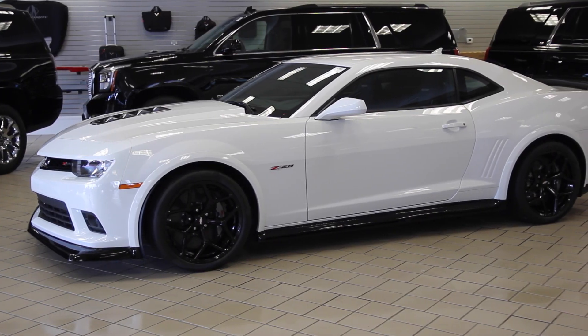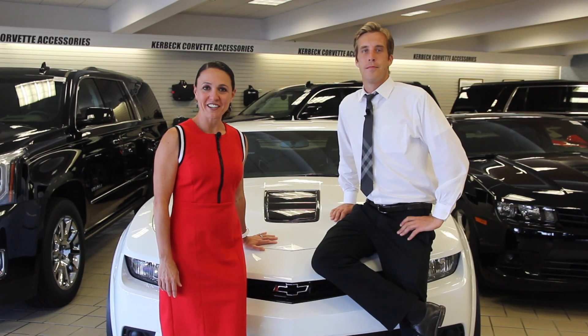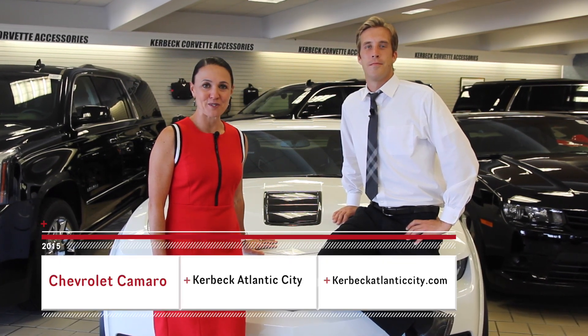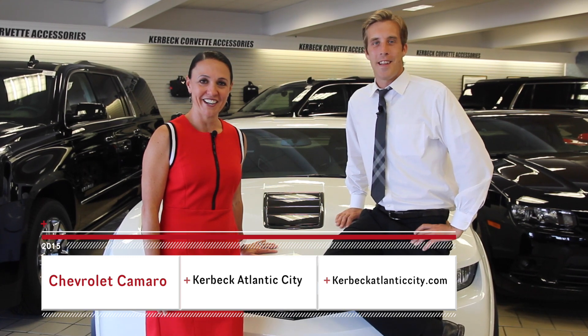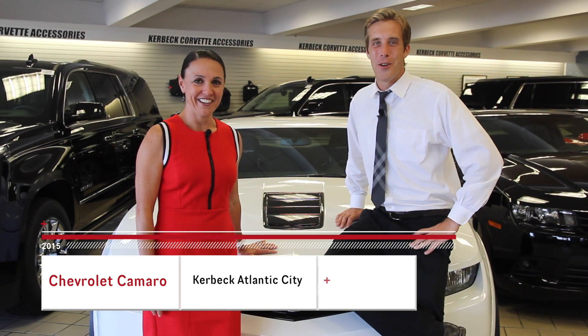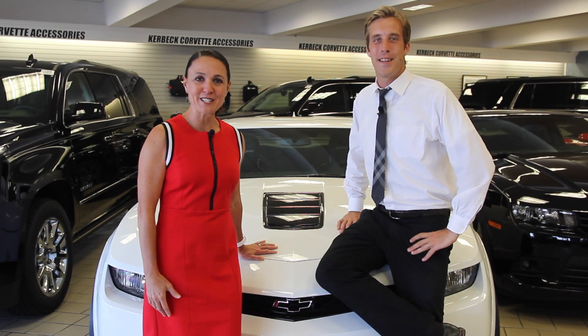If you want to drive innovation at its very best, this is it. I'm Sandy Kerbeck, and I invite you to find new, fast roads with us here at Kerbeck Atlantic City. Just take the Atlantic City Expressway to Exit 2, well known as the Kerbeck Exit, and you're here. We can't wait to meet you.